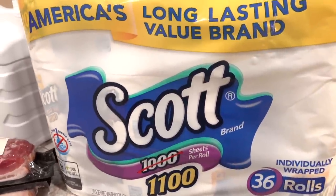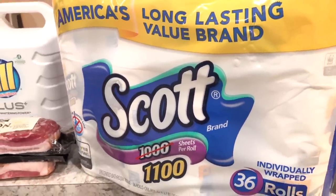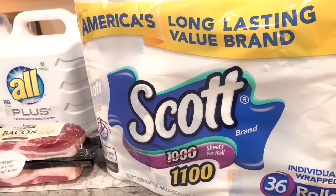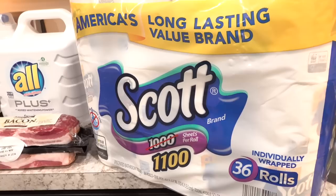We are running low on our favorite Scott brand toilet paper, so we picked up another 36-pack. But I noticed today they raised the price — this used to be around $21 something at Costco and today it was $22.99. So they raised the price, and I don't appreciate that Costco, but we needed toilet paper so we went ahead and grabbed it.